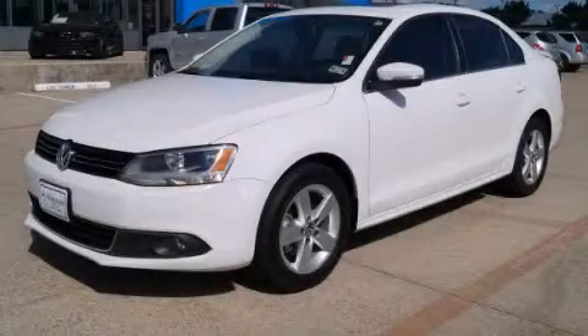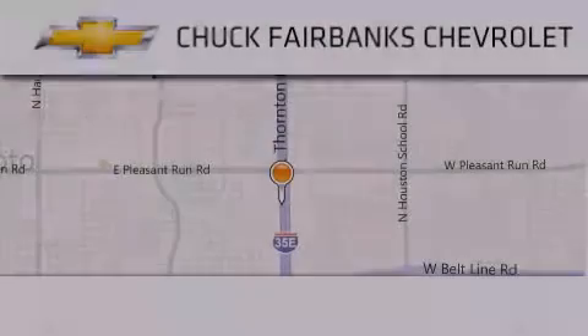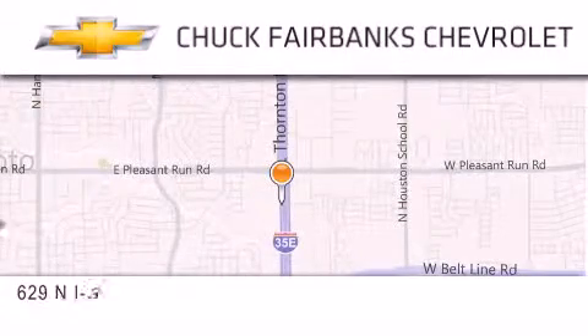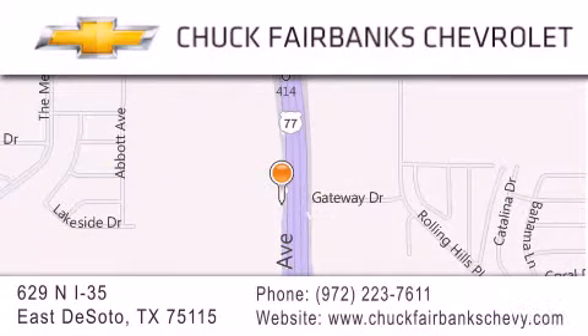We invite you to contact us today to learn more about this vehicle. Thank you for considering Chuck Fairbanks Chevrolet for your next new or pre-owned vehicle. If you have any questions, please visit our webpage, give us a call, or stop by our dealership located on Interstate 35 and Pleasant Run Road in DeSoto.